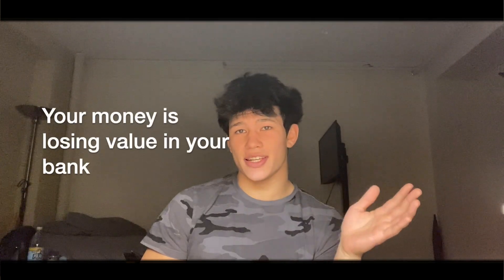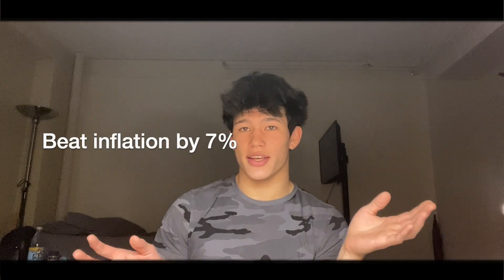By having money in your regular bank or savings account, you might be returning maybe half a percentage a year. But inflation is actually around 2% to 3% a year, so every year you're keeping money in your bank account, it's actually decreasing in value. By investing in the S&P 500, you are on average beating inflation by 7% a year.